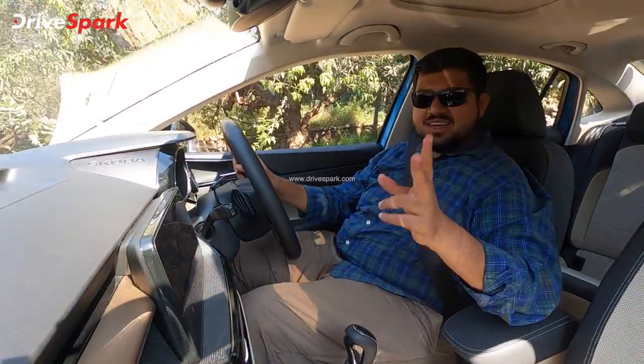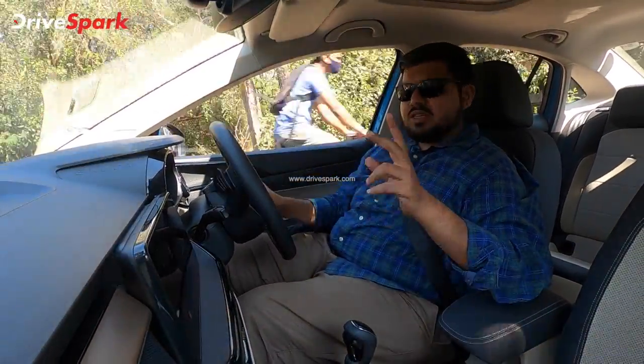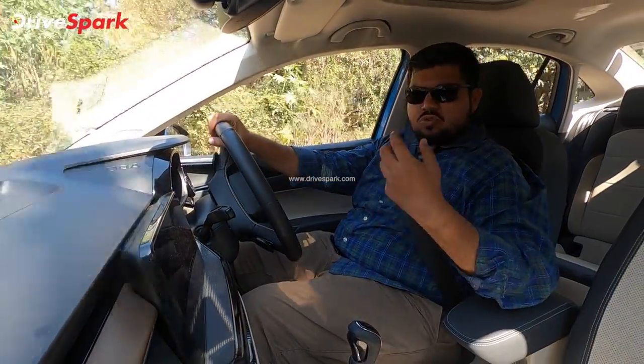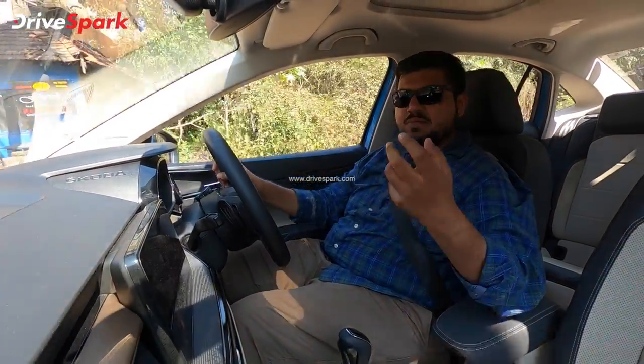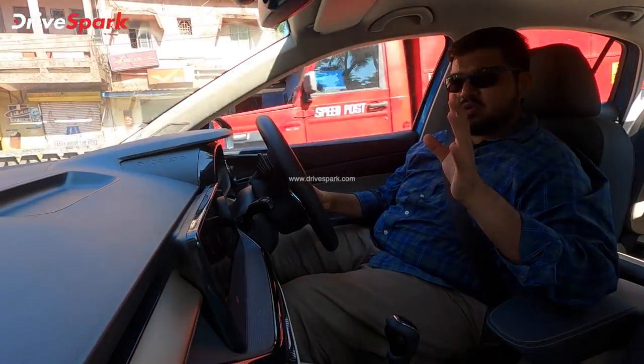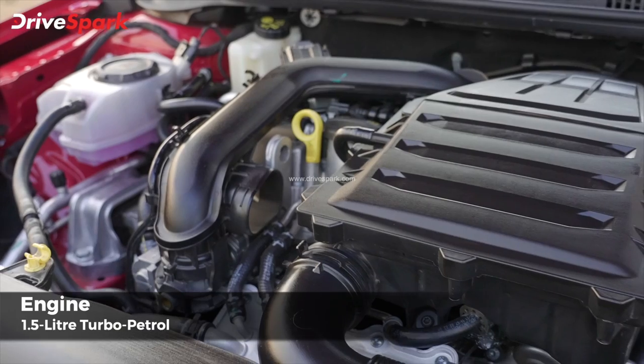There are 2 engine options in the Skoda Slavia: a 1.0L turbo petrol engine and a 1.5L turbo petrol engine — the same engine options as the Skoda Kushaq SUV. The gearbox options are also the same, starting with a 6-speed manual.